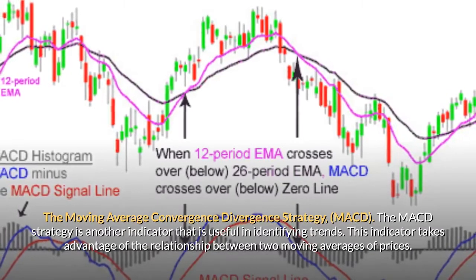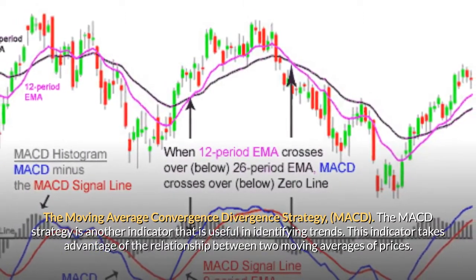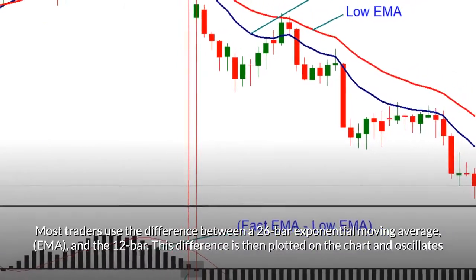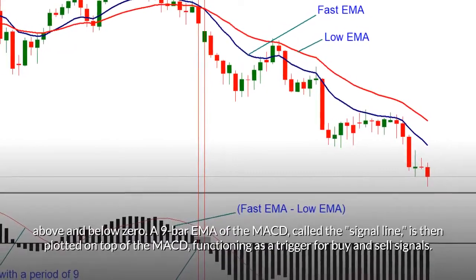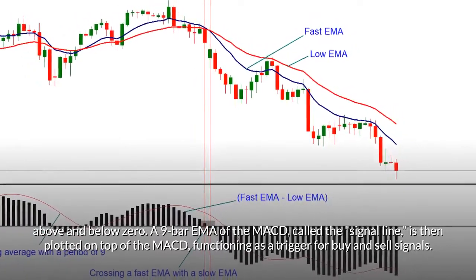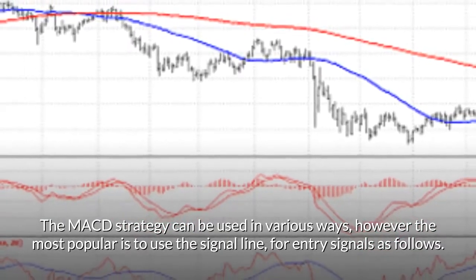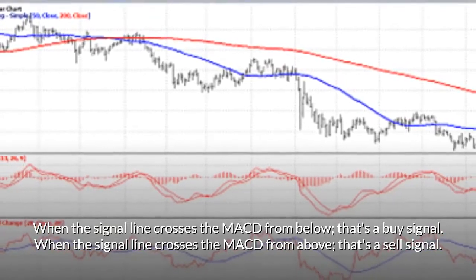The MACD strategy — the Moving Average Convergence Divergence indicator is useful in identifying trends. It takes advantage of the relationship between two moving averages of prices. Most traders use the difference between a 26-bar exponential moving average (EMA) and the 12-bar EMA. This difference is plotted on the chart and oscillates above and below zero. A 9-bar EMA of the MACD, called the signal line, is then plotted on top of the MACD as a trigger for buy and sell signals. Signals: when the signal line crosses the MACD from below, that's a buy signal; when the signal line crosses the MACD from above, that's a sell signal.